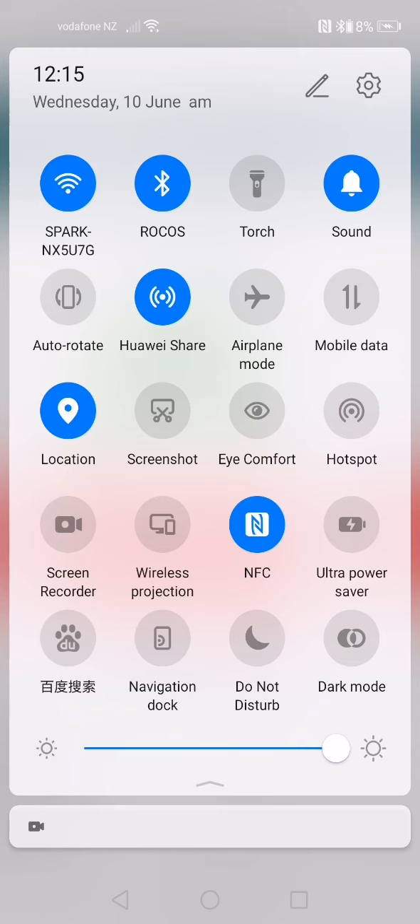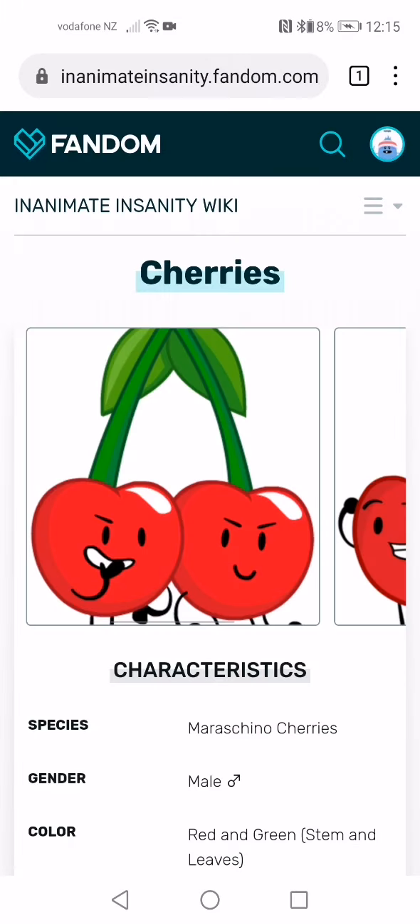Just delving right into this — earlier, hacker Pwn20wnd, who created the unc0ver jailbreak, tweeted out: "There's a bug in the latest versions of unc0ver that causes the jailbreak to operate with the opposite of the user preference for disabling auto updates. You should turn off that option and re-jailbreak now to prevent your device from auto updating to 13.5.1."